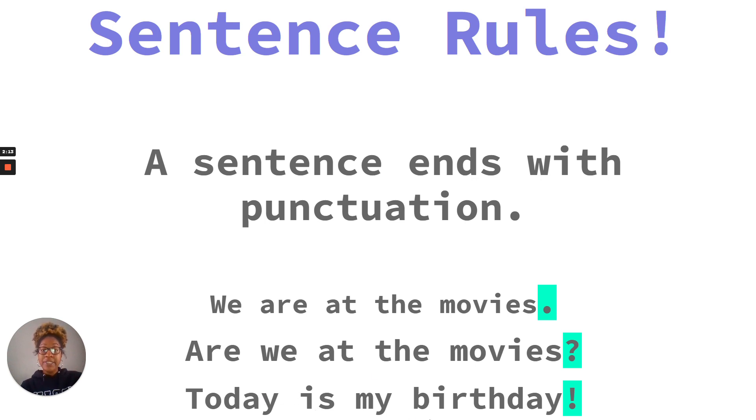Today is my birthday! And then an exclamation point. I'm very excited that today is my birthday, so I use an exclamation point to show my excitement.